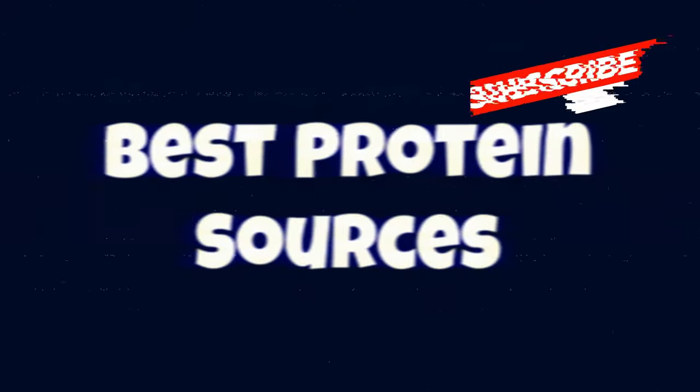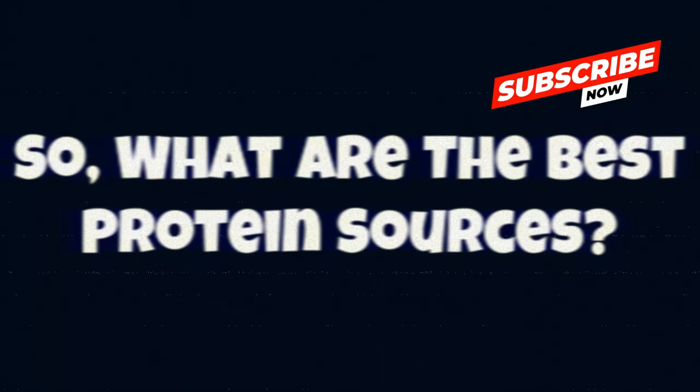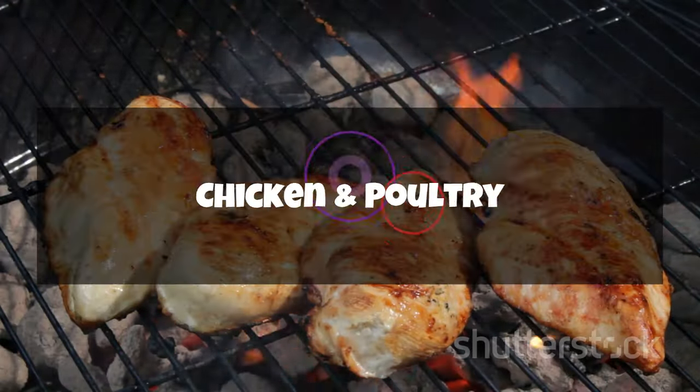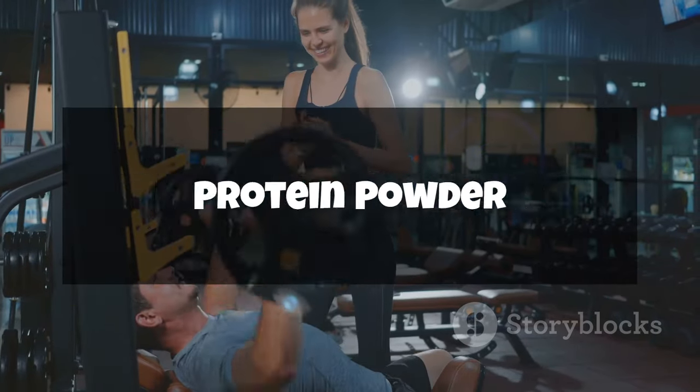Welcome to our protein-packed journey. Our first stop: the poultry powerhouse, chicken. When it comes to lean muscle-building protein, chicken is a superstar.